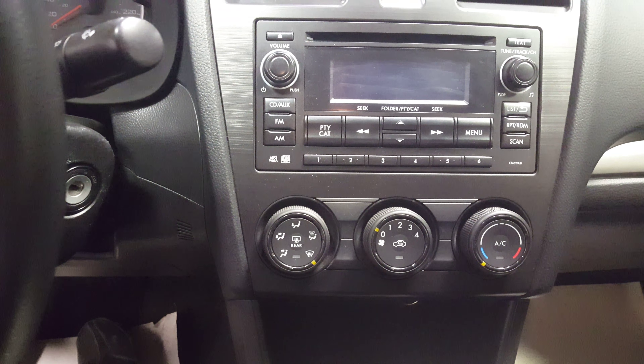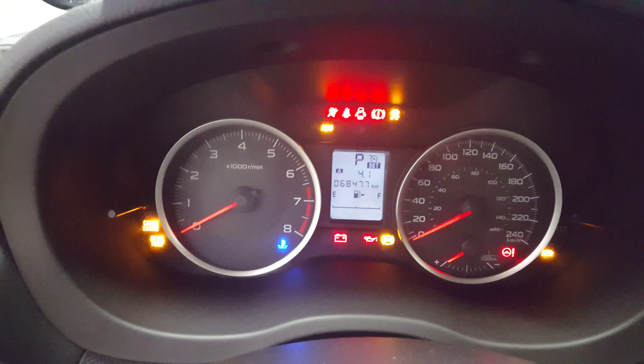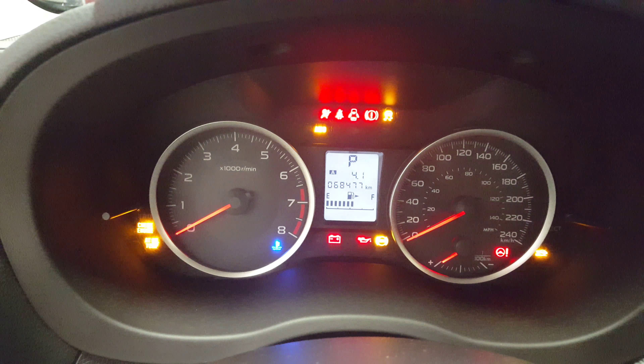Everything in this vehicle is actually extremely user-friendly, easy to use. It is the automatic transmission, and it has 68,477 kilometers on it.